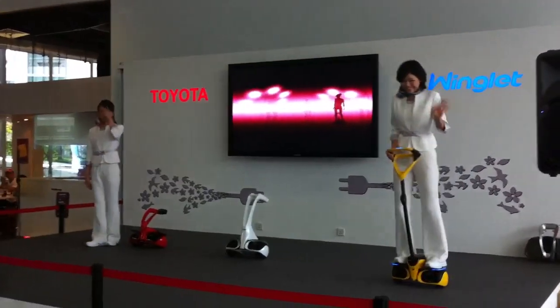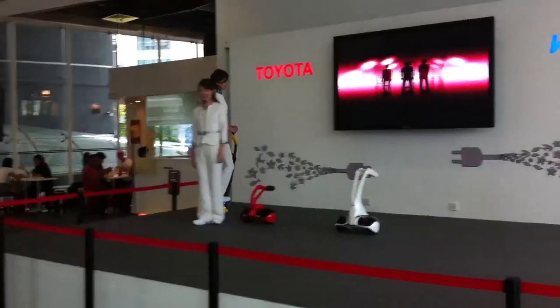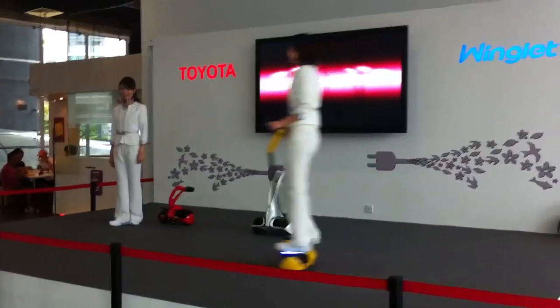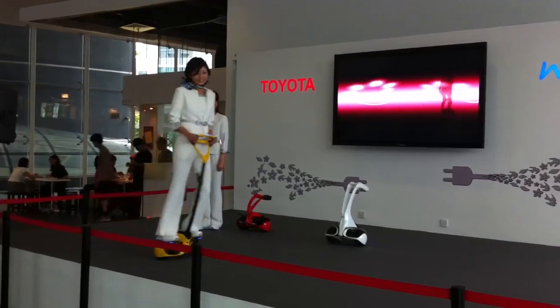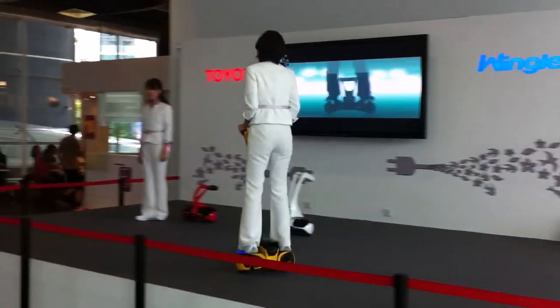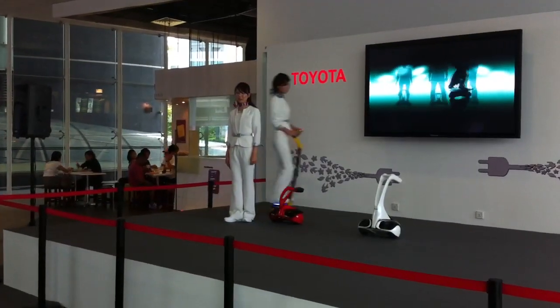Winklet is a personal mobility vehicle that is driven from the starting position. It's a fusion of mobility and robot technologies. The meaning of Winklet is 'a small wing.' It runs on electric motors. It's people-friendly due to its small size and eco-friendly due to its low energy use.